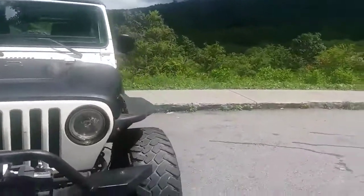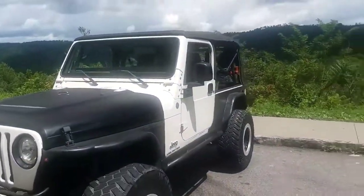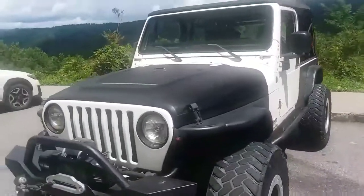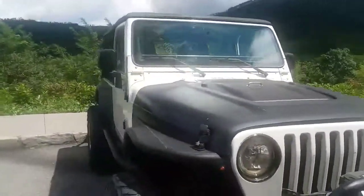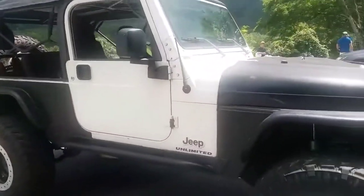Will the Jeep do 80? Sure, it'll do 80, but with lockers and stuff you're not going to do that daily on long rides. When I get it home and get it cleaned up — it's more than drivable, just not ideal for extended highway driving.